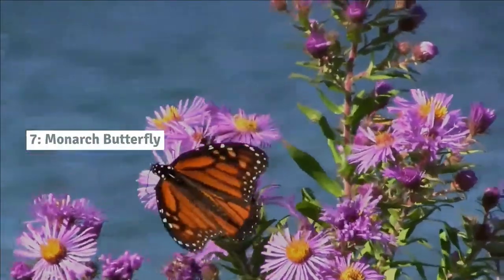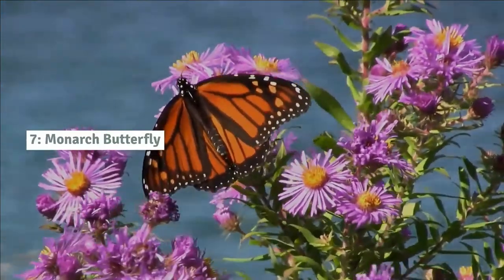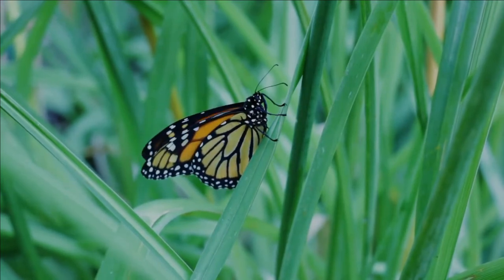Number 7: Monarch butterfly. The monarch butterfly is one of the most recognisable and well-studied butterflies on the planet. Its orange wings are laced with black lines and bordered with white dots.